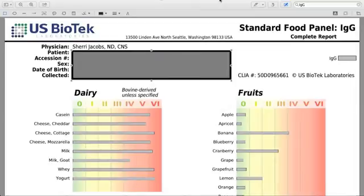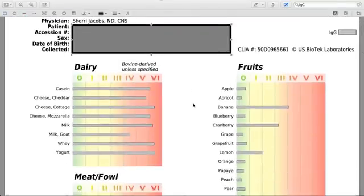I wanted to show you this panel. You can see this patient in particular has some definite issues with dairy. Dairy is a big deal here for her because it's well over a zero. I also want to mention that unlike an IgE food panel with its immediate reaction, an IgG food panel is something we can heal from. This is not a lifelong reaction.